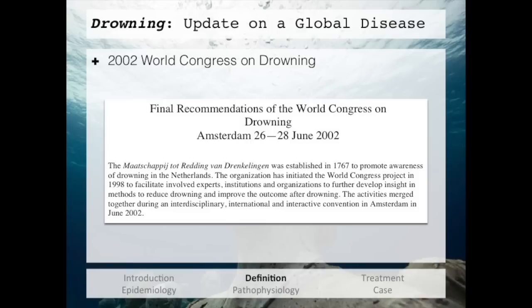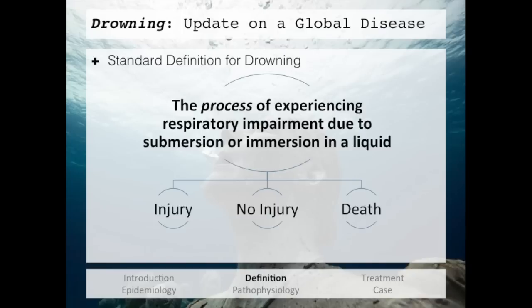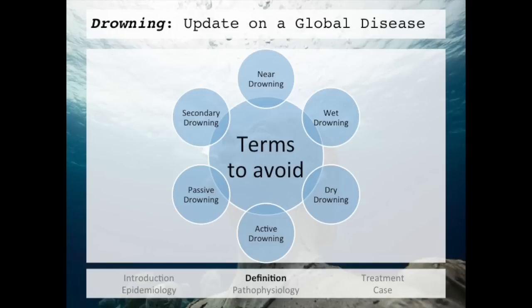Because of this, when the World Congress on Drowning met in 2002 in Amsterdam, one of their major goals was to develop a standard universal definition for drowning. The standard definition that came out was: the process of experiencing respiratory impairment due to submersion or immersion in a liquid. From that primary definition, you can have three possible outcomes: injury, no injury, and death. They also recommended against the use of confusing terms like near drowning, wet and dry drowning, active, passive, and secondary drowning.